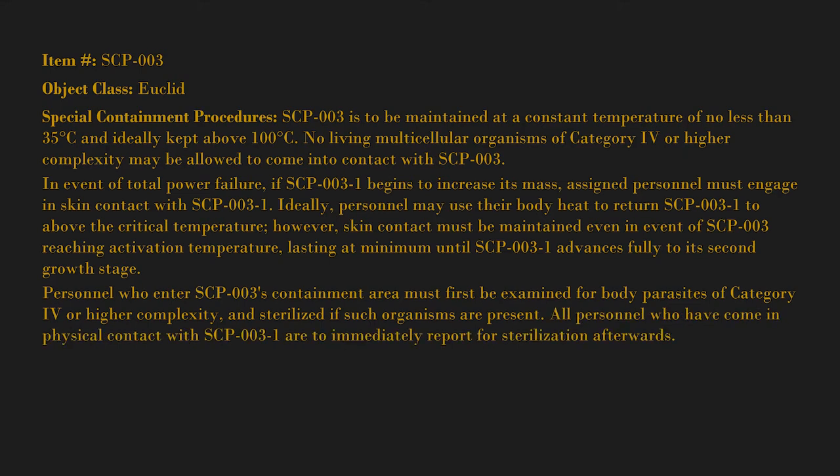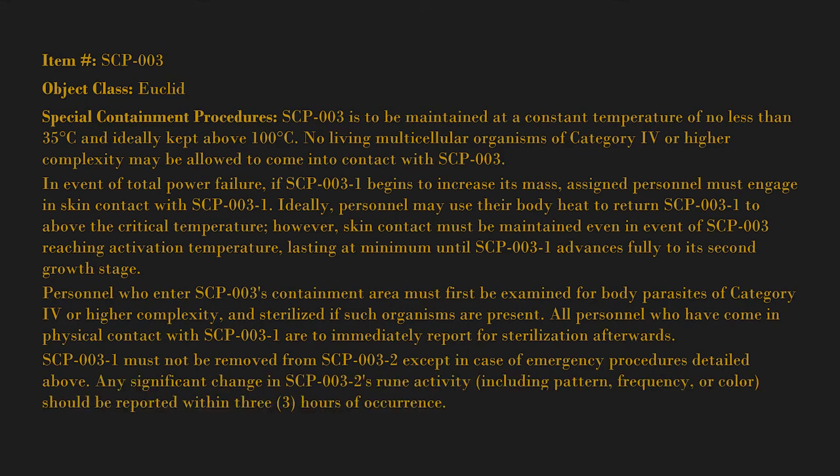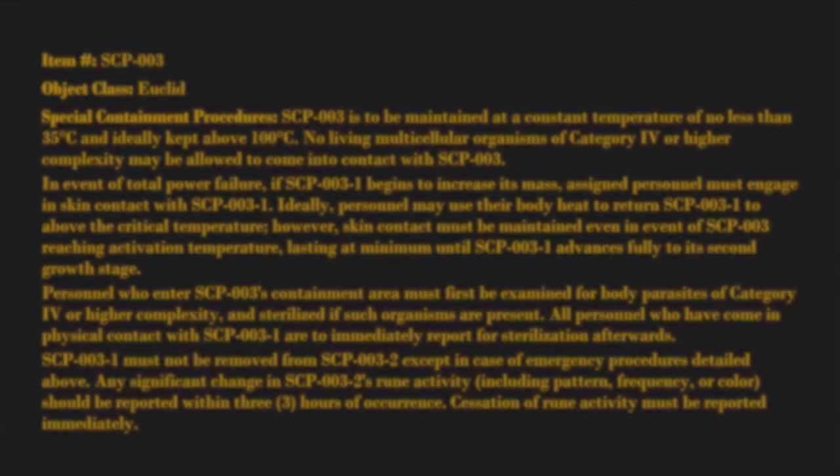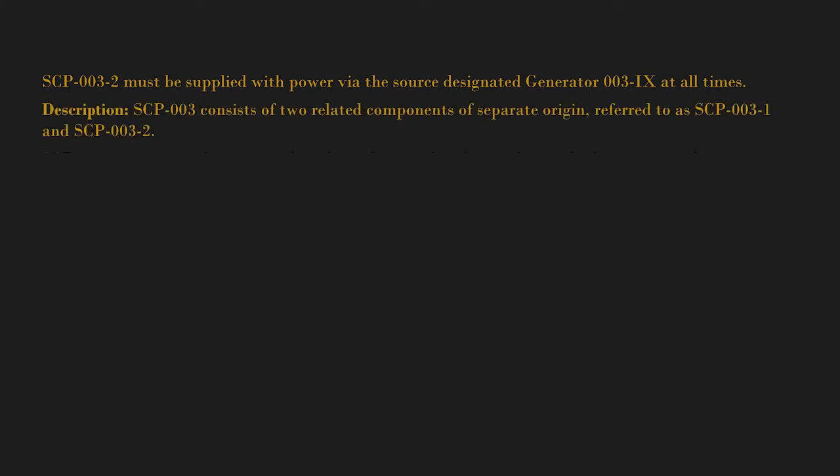All personnel who have come in physical contact with SCP-003-1 are to immediately report for sterilization afterwards. SCP-003-1 must not be removed from SCP-003-2 except in case of emergency. Any significant change in SCP-003-2's rune activity, including pattern, frequency, or color, should be reported within three hours of occurrence. Cessation of rune activity must be reported immediately. SCP-003-2 must be supplied with power via the source designated generator 003-9 at all times.